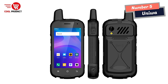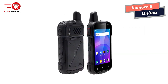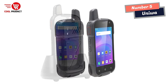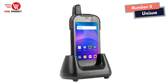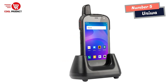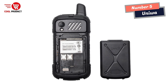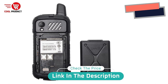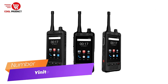The device also includes an SOS button, which can be used to send emergency alerts and calls for help. Overall, the Uniwatt F100 walkie-talkie smartphone is a highly versatile and capable device, ideal for those in construction, security, or any other outdoor profession who need reliable communication tools.